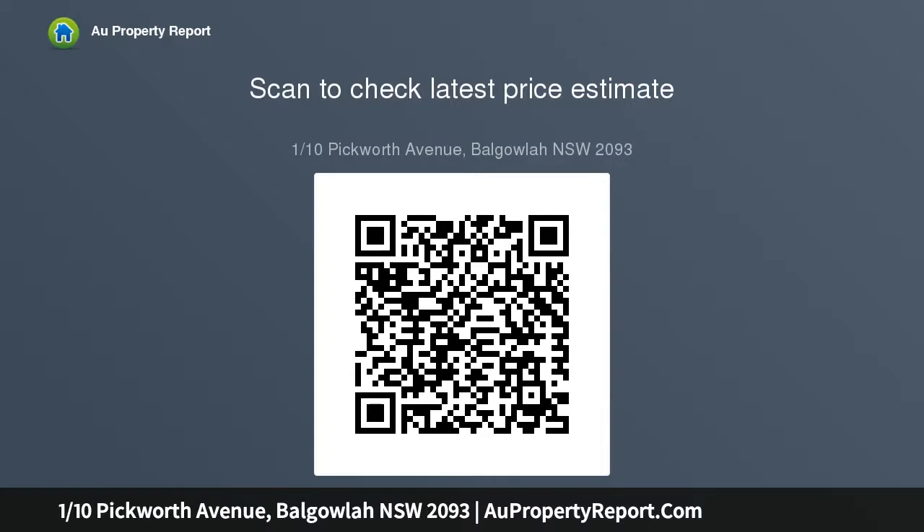Enjoy a wonderful aspect with the living opening out to a sunny balcony with park outlook. Two generous double bedrooms are bright and airy with floor-to-ceiling windows and wardrobes. The updated bathroom features a frameless glass shower recess, and there is an open plan modern gas kitchen with ample cabinetry.